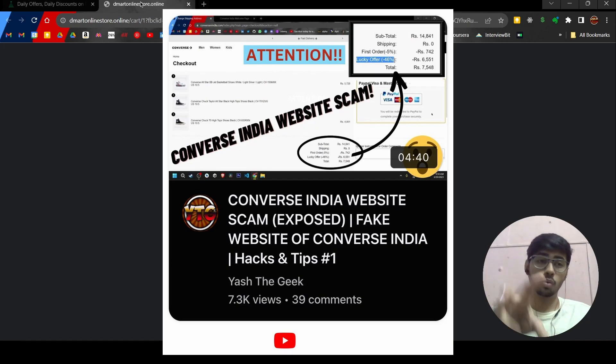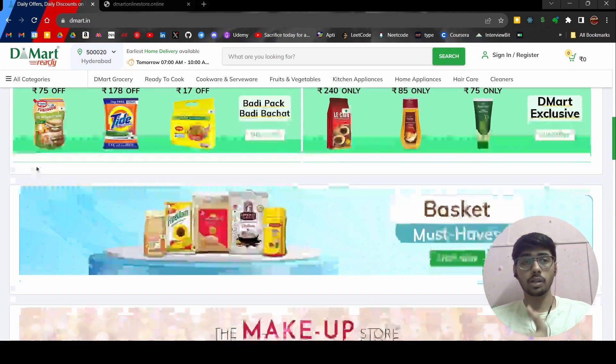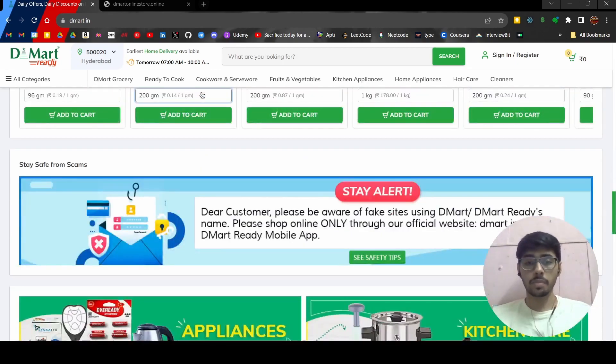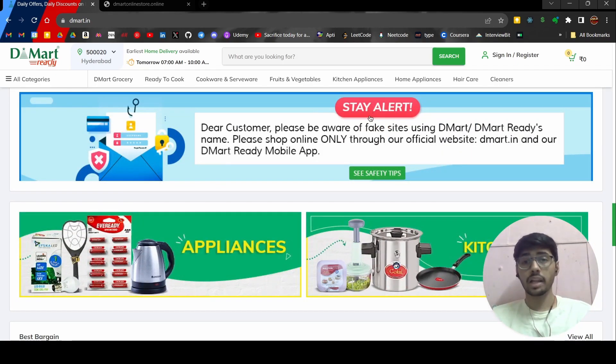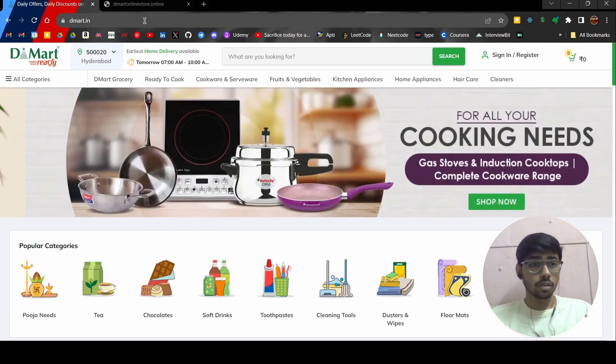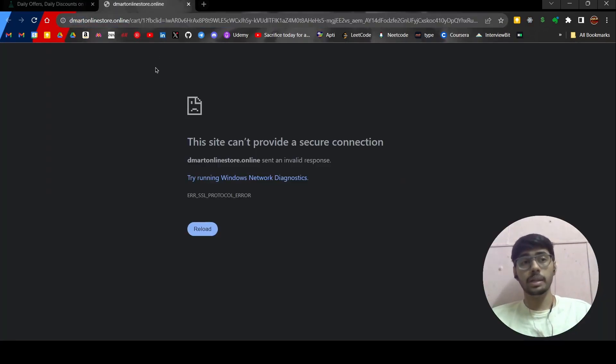That made me go back and check. Go and shop on dmart.in — this is the legit website. DMart online store stuff is not legit, and I can show you with proof. They even put a warning on their original website saying people are using DMart and DMart Ready's name to make fake sites and grab money. You can buy things on dmart.in, not on DMart online stores.